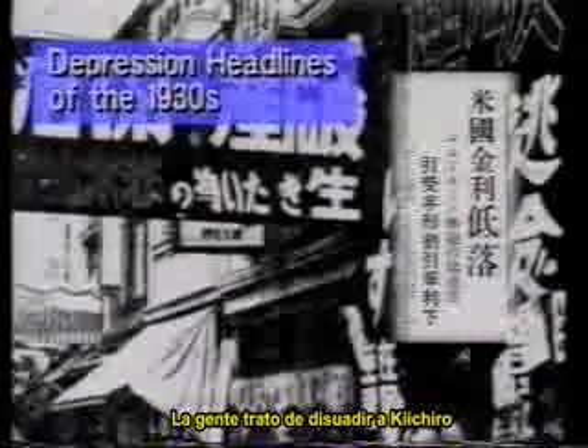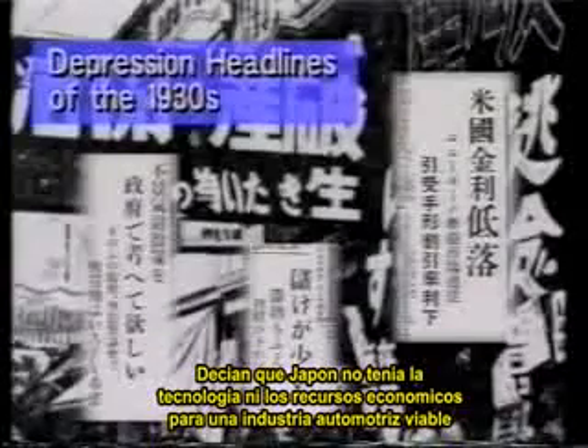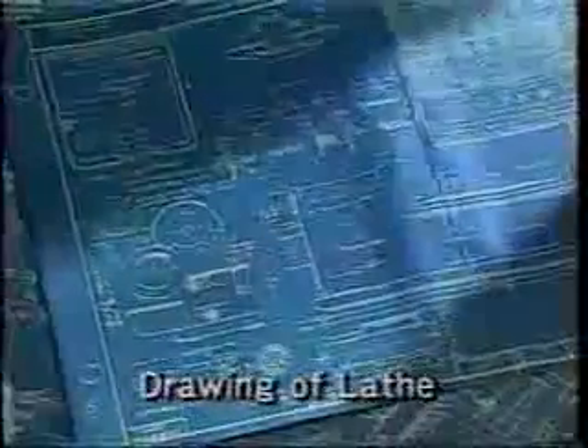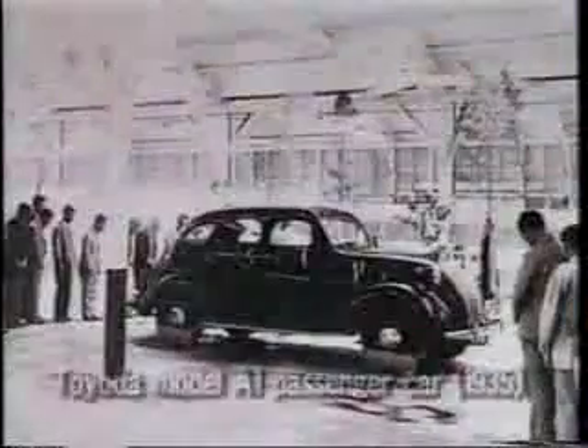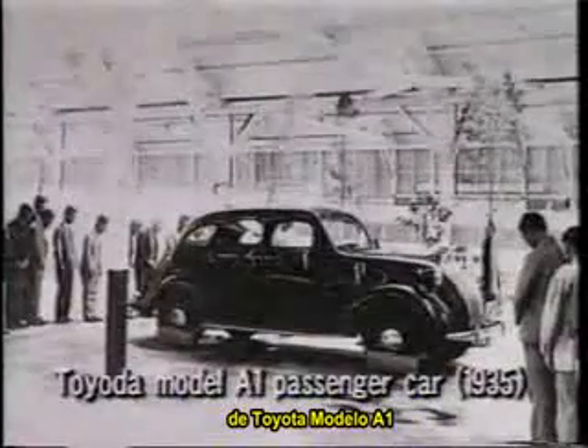People tried to dissuade Kiichiro, saying that Japan didn't have either the technology or the economic foundation for a viable car industry. But he ignored their doubts and set up a shop in a loom factory to develop small engines, undertaking the risk of investing in expensive precision equipment. In 1935, his team created a passenger car prototype, the Toyota Model A1, and in the following year, the first Toyota passenger car went into production as the Toyota Model AA.